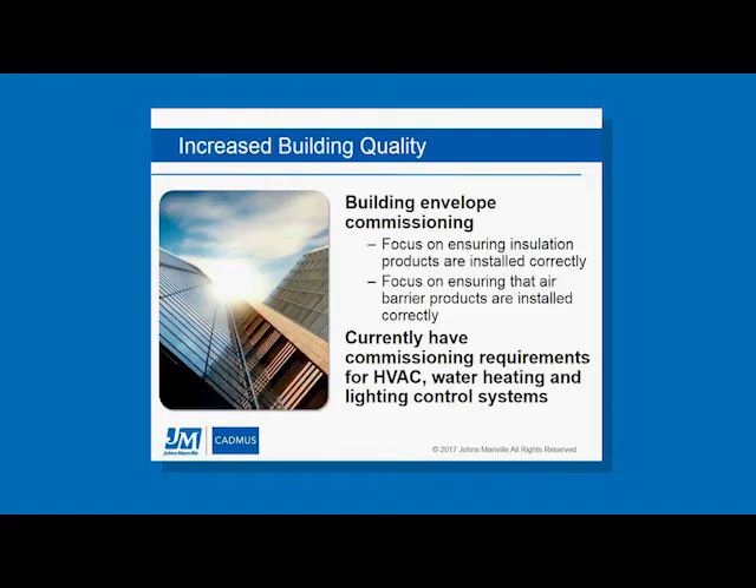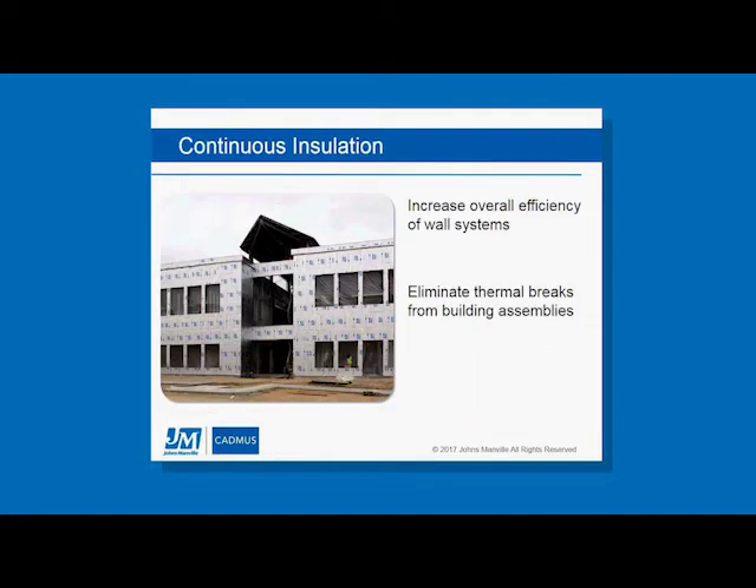From an envelope standpoint, the first thing I see coming is building envelope commissioning. We currently have requirements for commissioning of mechanical systems, functional testing for lighting controls, and commissioning for service water heating systems. Building envelope commissioning would essentially ensure the continuous air barrier is installed properly, the right products are used, and insulation completely fills the building cavities to get full efficiency values. I think this could be the next code change proposal potentially targeting the 2021 code.